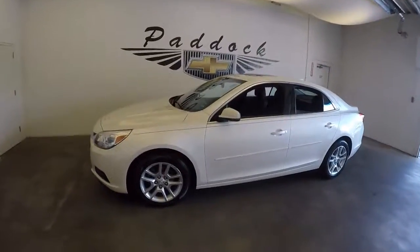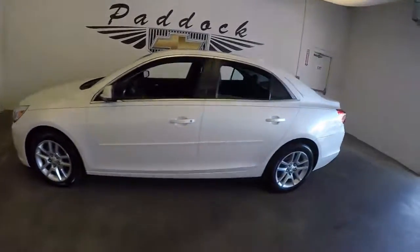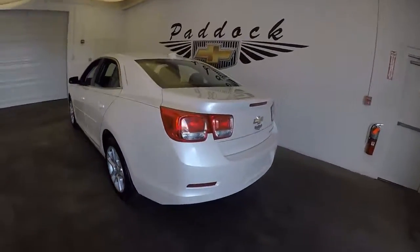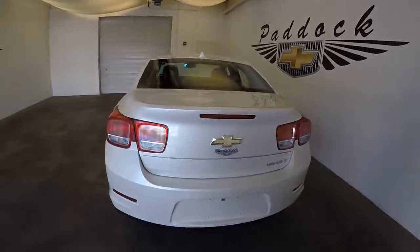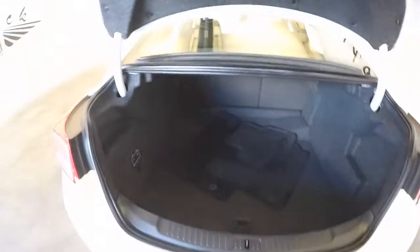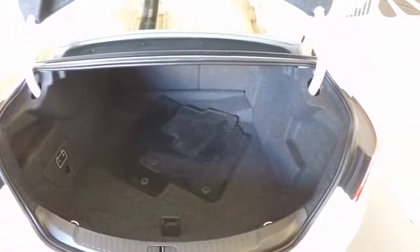It's a 2014 Chevy Malibu with nice white paint — actually called a diamond white pearl coat, or tri-coat. There's plenty of space in the trunk.